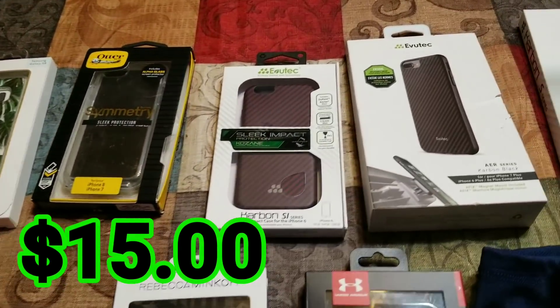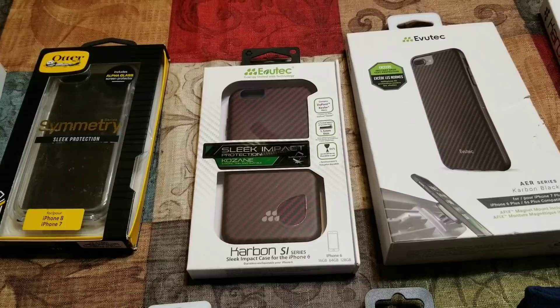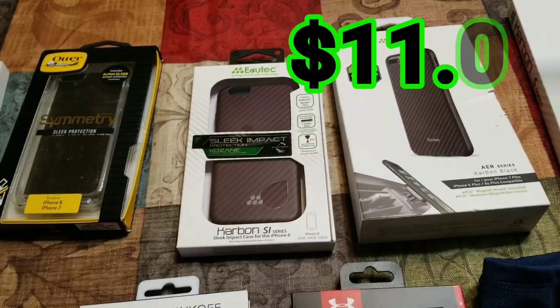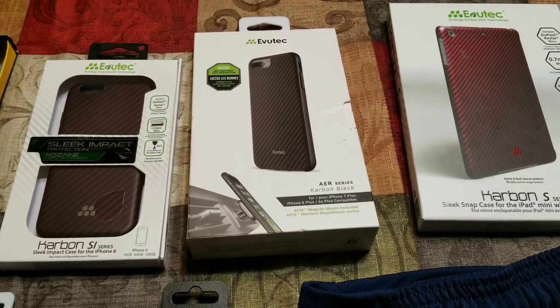This next one is a red carbon Evutec case for the iPhone 6. It's red and black, a really neat detailed design. I can make about $11, as well as the one right next to it, which has a similar design but looks like it's gray and black — about $11 for that one as well.